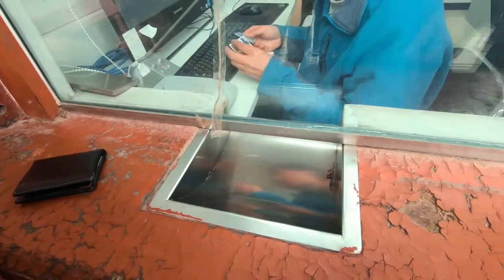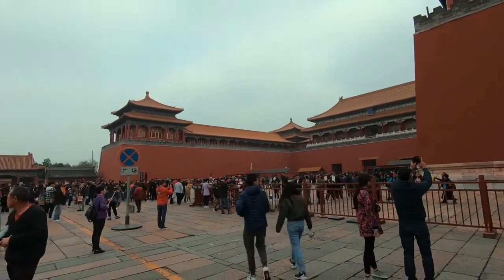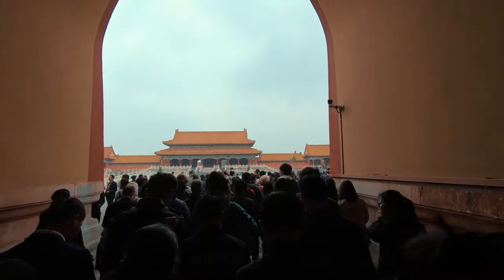The reason it's called the Forbidden City is because the palace was quite literally forbidden to anyone who wasn't royal, a high-ranking official, or a servant. There is a longer, more detailed explanation, but really that's the gist of it.